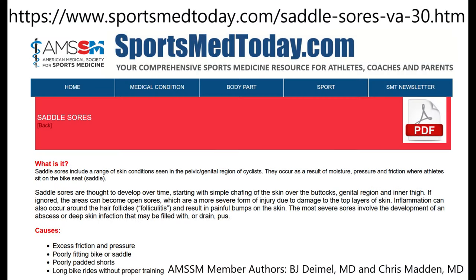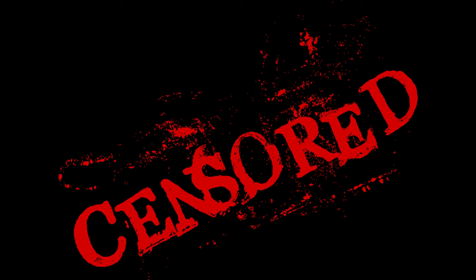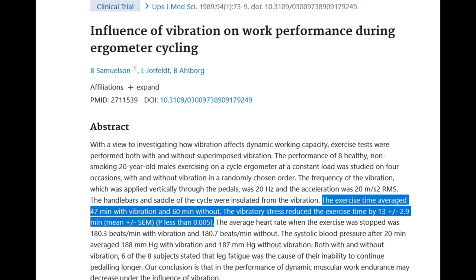These symptoms arise from cumulative effects of pressure, friction, and increased whole body muscle engagement in rough conditions. Saddlesores are particularly problematic due to the pain and risk of infection, and performance also suffers.